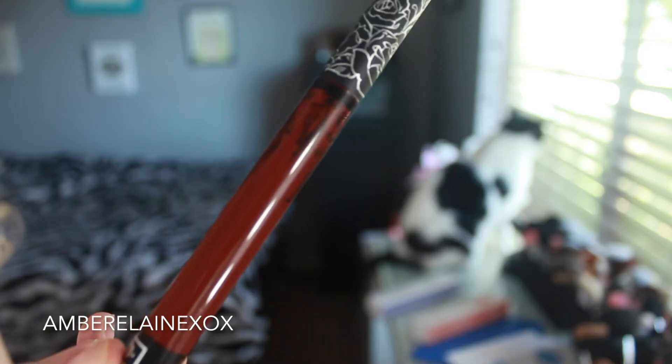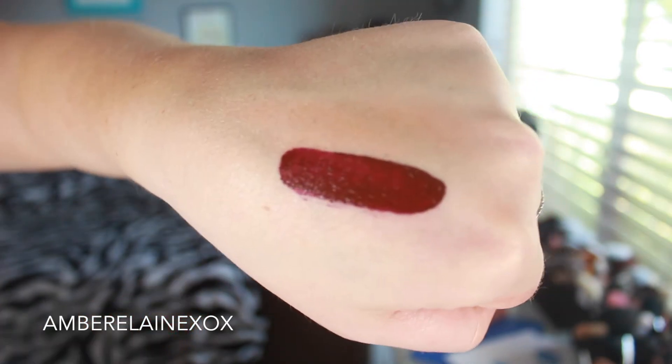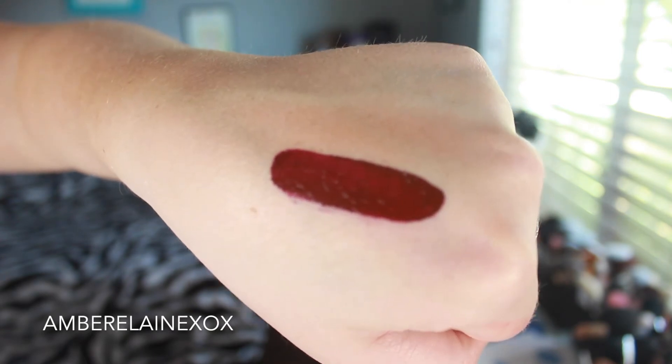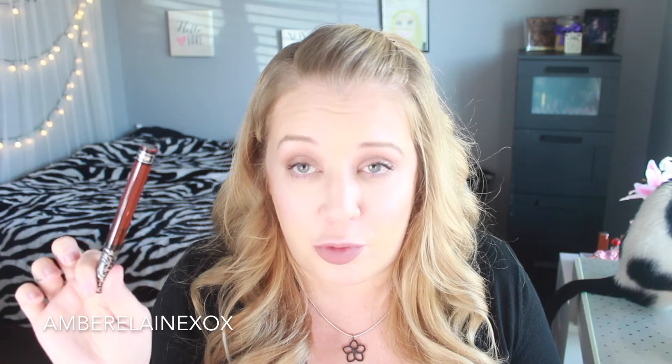The other honorable mention is the Kat Von D Everlasting Liquid Lipstick in Vampyra. I've been wearing it on weekends and for nights out. I forgot how much I love the formula — it dries down beautifully and works really well. I believe I wore it in a recent tutorial, which I'll link above.